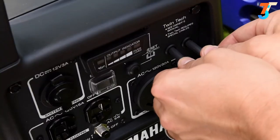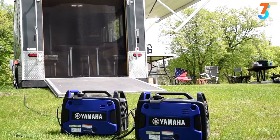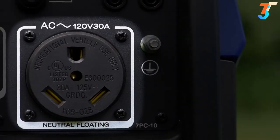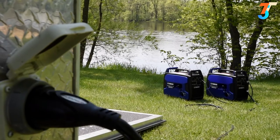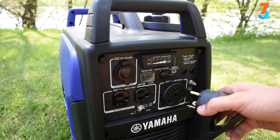The twin tech cable enables two units to be easily paired together, doubling your potential power output. And the 30-amp RV outlet enables quick and easy connection to your camper or trailer — no more searching for the right adapter. Talk about convenient.